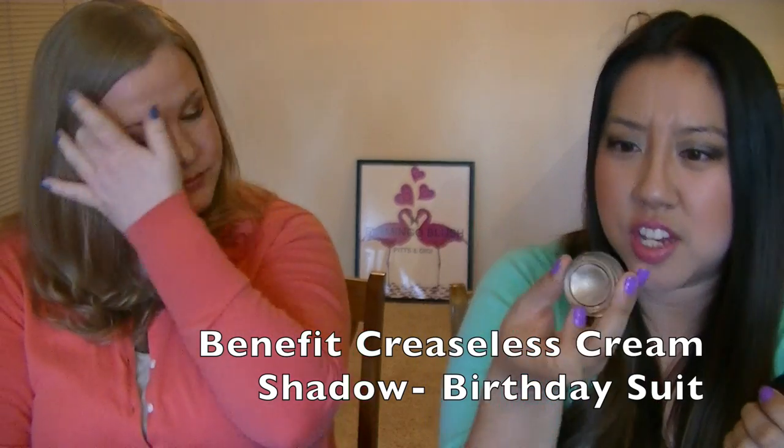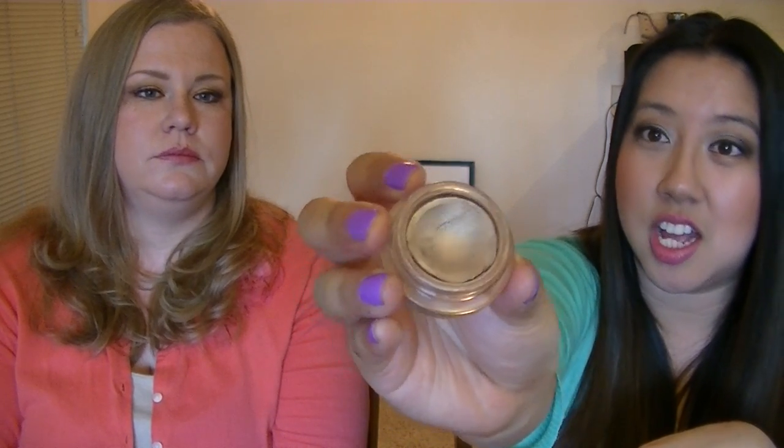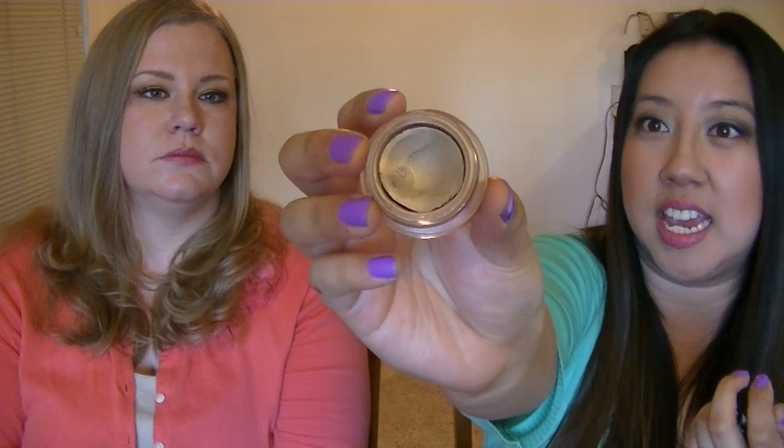My next favorite is an oldie but a goodie — it's an old Benefit Birthday Suit creaseless cream shadow. It's like a MAC paint pot but shimmery. Mine's a little dried out but still working. It's a taupey shade with a little bit of shimmer, and I've been doing a one-shadow look — just primer and this — so I've rediscovered it in my collection.